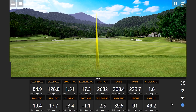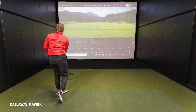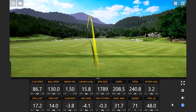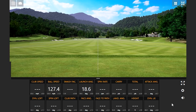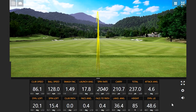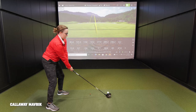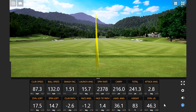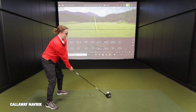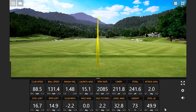Jackie moves to the Callaway Maverick. Right away there's a noticeably different sound — more of a thud compared to Ping's echoey, hollow crash. She records a smash factor of 1.5 on one strike. A few shots go a little toe-side but several are pounded well down the middle.